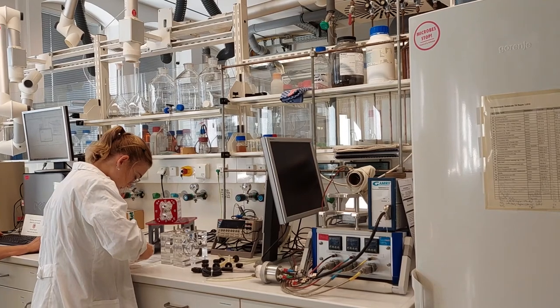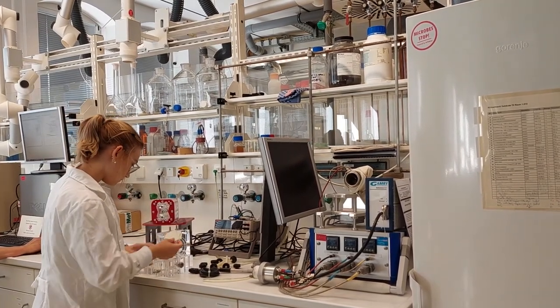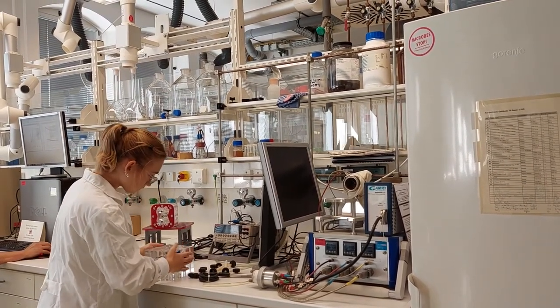We're both kind of working on this project, but I personally am working on characterizing the ion exchange membranes that will be going into the electrodialysis part of the process and also modeling the energy consumption of the entire system.